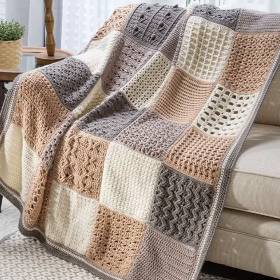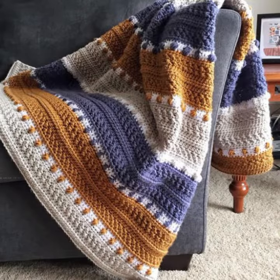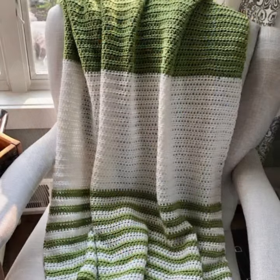How was the video and how were the designs of these beautiful and trendy crochet blankets? So friends, thanks for watching my video. See you again. Allah Hafeez.